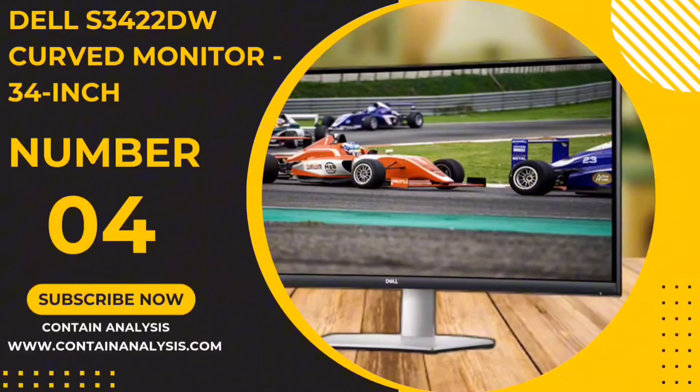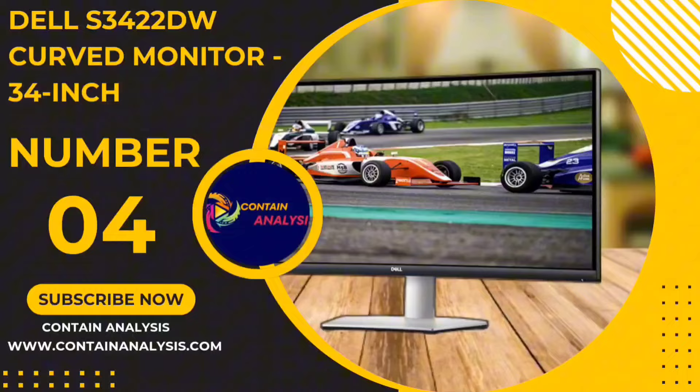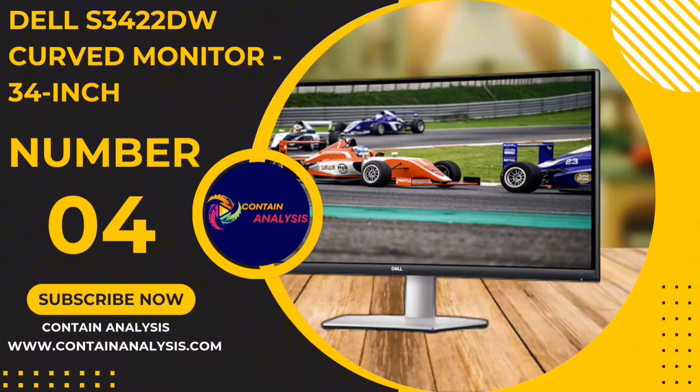Number 4: the Dell S3422DW Curve 34-inch Monitor.